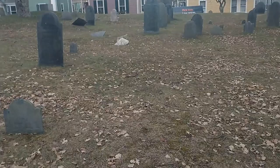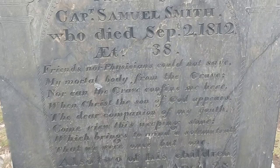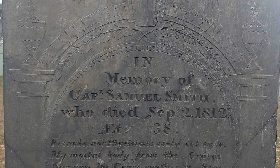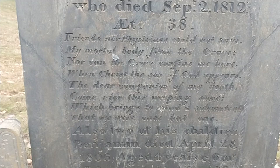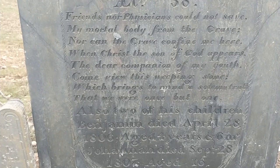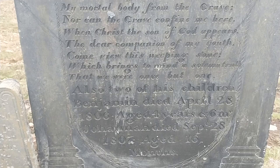I'm continually impressed with the inscriptions on the grave markers. Let's read one, shall we? How about this one? In memory of Captain Samuel Smith, who died September 2nd, 1812, thirty-eight years old. 'Friends nor physicians could not save my mortal body from the grave, nor can the grave confine me here. When Christ the Son of God appears, the dear companion of my youth, come view this weeping stone, which brings to mind a solemn truth, that we were once but one.'